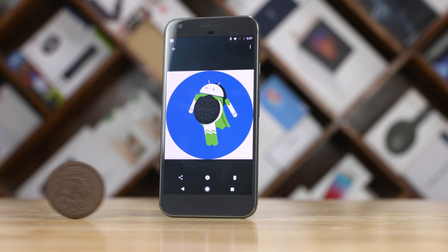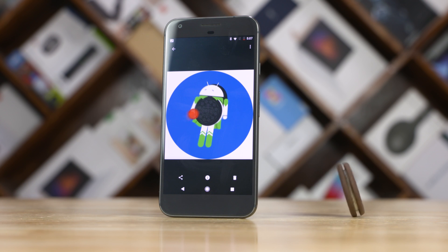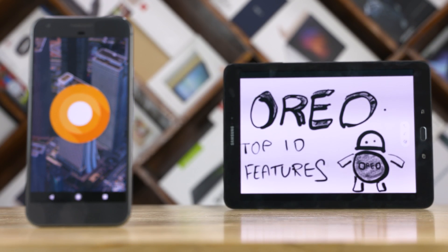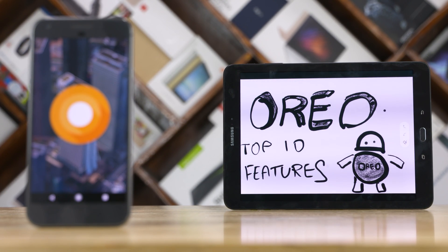With Diwali just a month away, Google has a sweet treat for all Android users around the globe. Hey guys, this is Sundar here from C4ETech, and today let's take a look at the top 10 features that Android 8 aka Oreo brings to our favorite operating system. So is the world's favorite cookie gonna tickle your taste buds? Let's dive right in and find out.